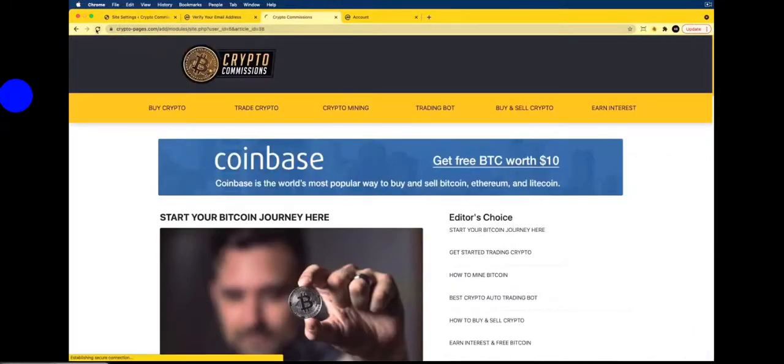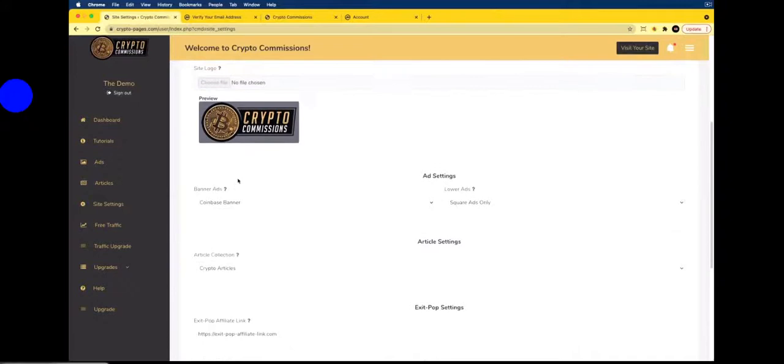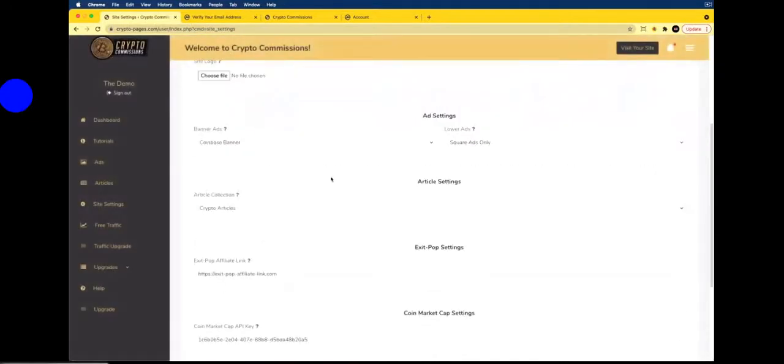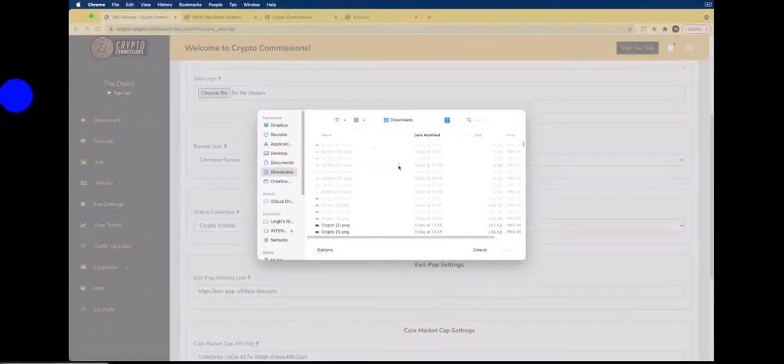After saving, refresh your site and you'll see it is now connecting to the data — displaying the six biggest cryptocurrencies at the moment, which changes based on what's displayed on the CoinMarketCap website. Next, go to Site Settings to update your logo. Click Delete on the current logo, then click Choose File to upload an image from your desktop. You can design something quickly on Canva.com or use your own design. Click Save, then click Save Changes.